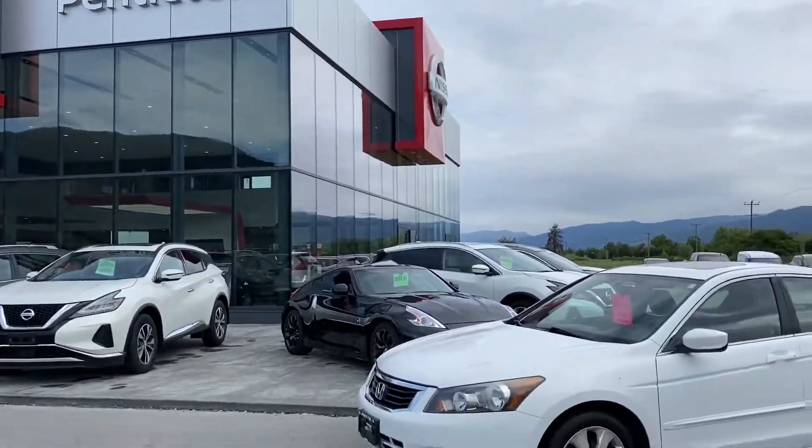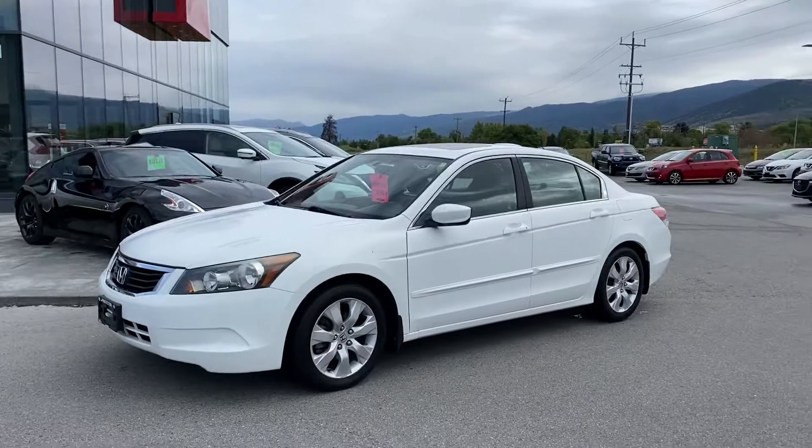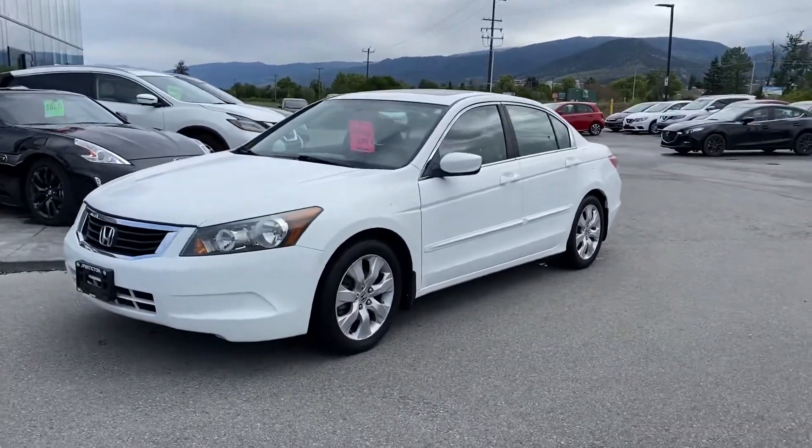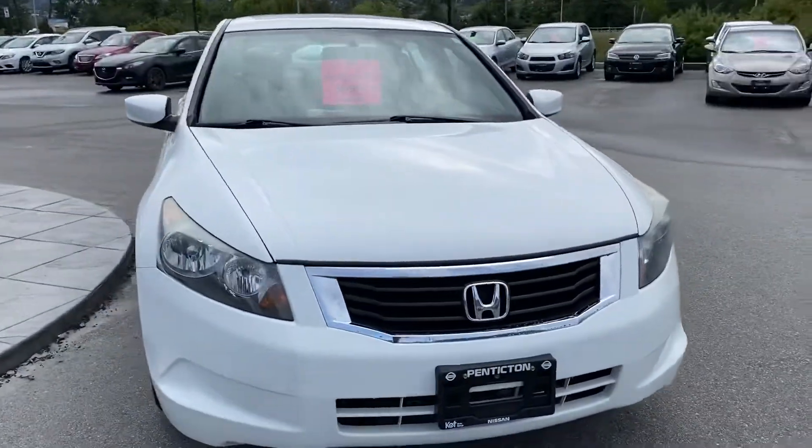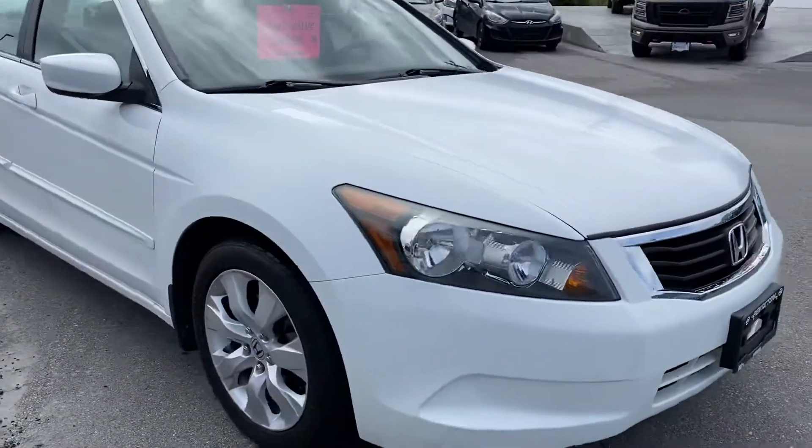Hey, good morning Don, this is Mike here at Penticton Nissan. Just want to show you the 2008 Honda Accord — a really cool little vehicle in immaculate condition. Nice bright lights for highway driving.